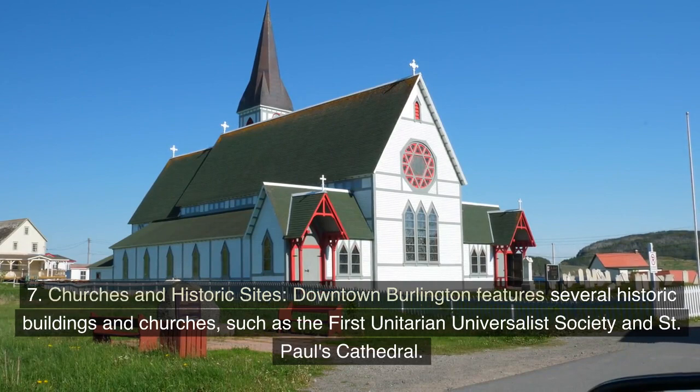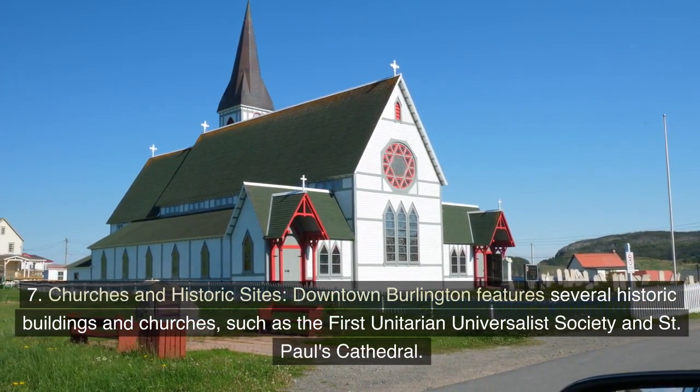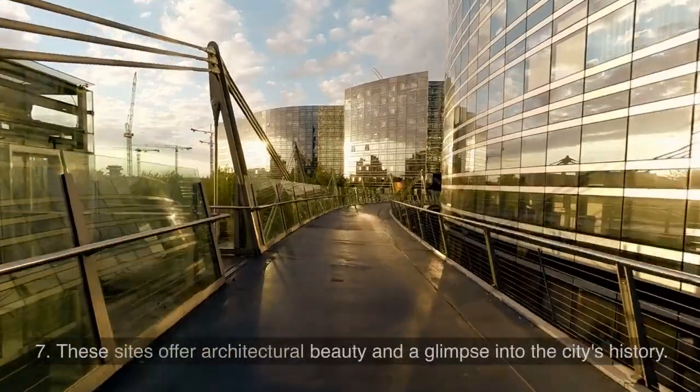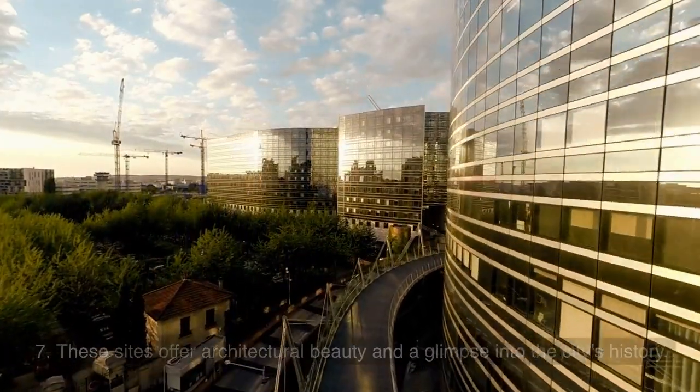7. Churches and Historic Sites. Downtown Burlington features several historic buildings and churches, such as the First Unitarian Universalist Society and St. Paul's Cathedral. These sites offer architectural beauty and a glimpse into the city's history.